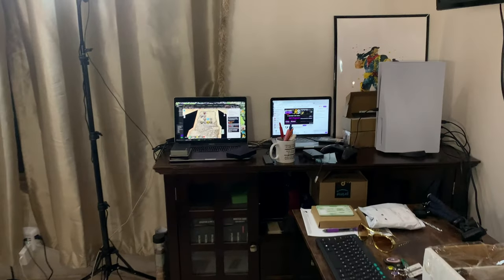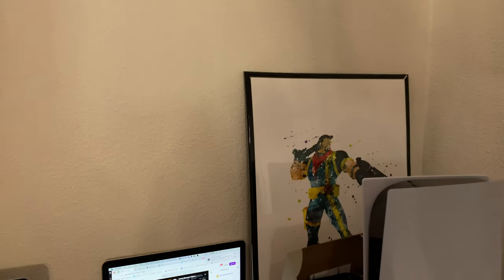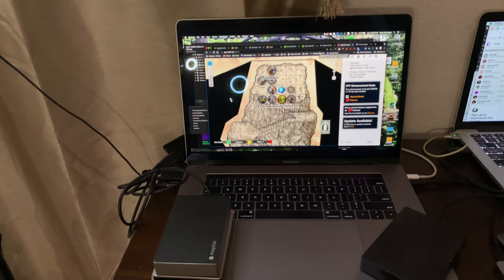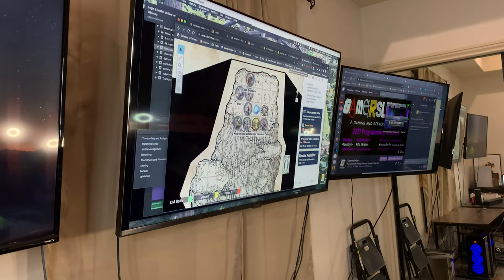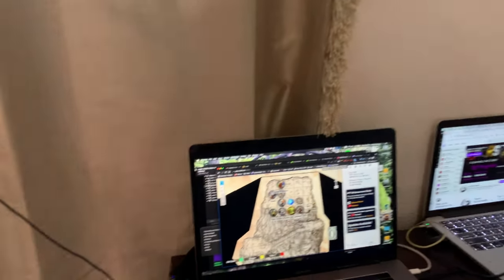Over here we've got my PS5, and the best X-Men character in the world — Bishop — I'll fight you on that. This is the Mac that I use to DM with. I VNC into it using the second monitor, blow it up full screen, and control it from there. It works really well for DMing because then players don't have to turn around backwards.